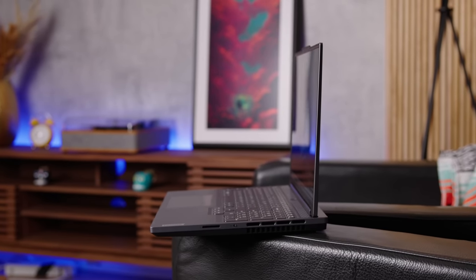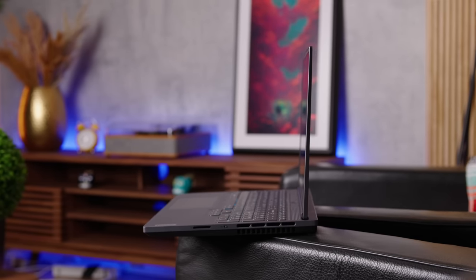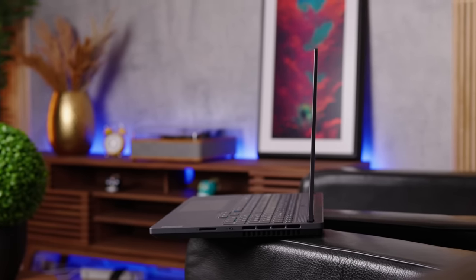Any way you want to slice this, this is a thin, sleek laptop — at least for the gaming world — that uses the features you want in a great design. I think it looks and feels great.